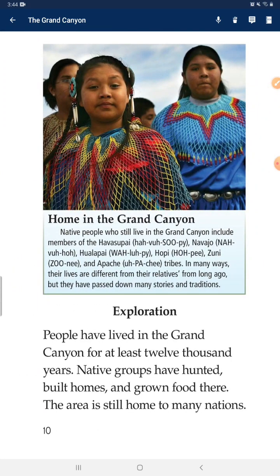Native people who still live in the Grand Canyon include members of the Havasupai, Navajo, Halapai, Hopi, Zuni, and Apache tribes. In many ways, their lives are different from their relatives from long ago, but they have passed down many stories and traditions.